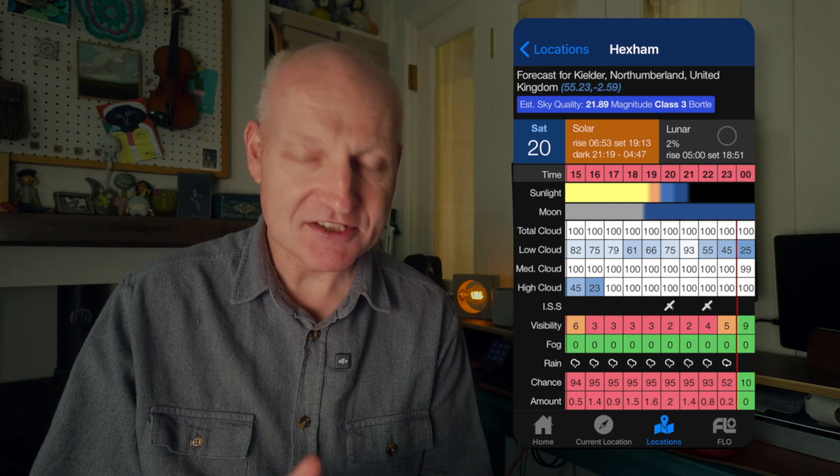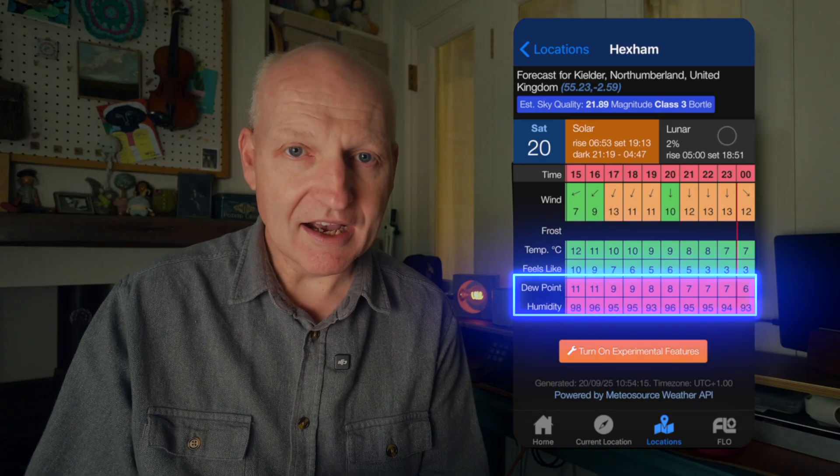What I really like about this app is it splits total cloud cover into low cloud, medium cloud, and high cloud. I sometimes find that with a bit of high cloud you can actually get away with imaging — if it's down to 10% or 20%, you're still good to go. It's also got visibility, rain chance, and humidity. Anything above 90% humidity and you're starting to get a fairly dewy night. From experience, anything above 95% and your equipment is going to be absolutely dripping wet, so it's probably not safe to image.